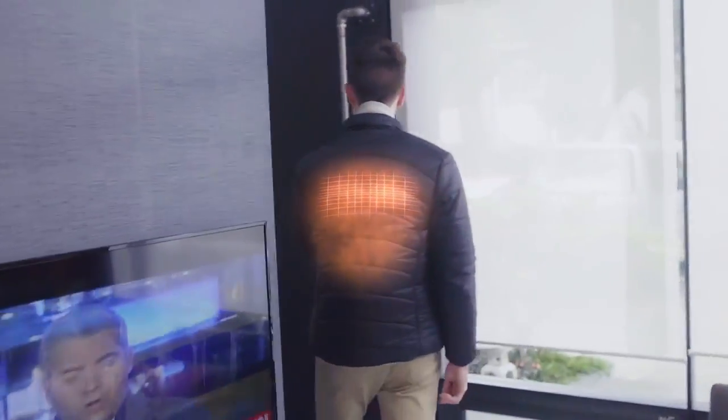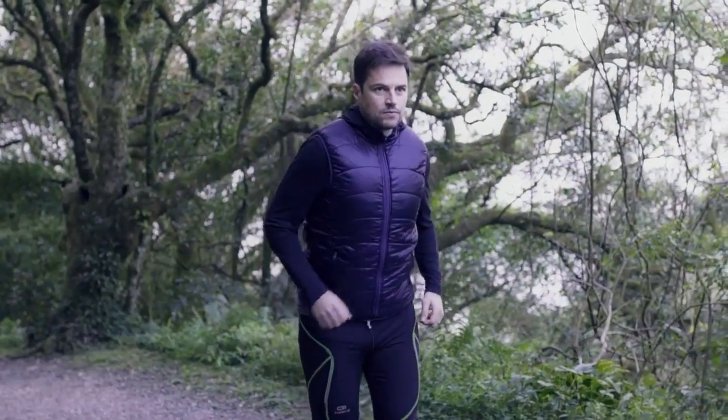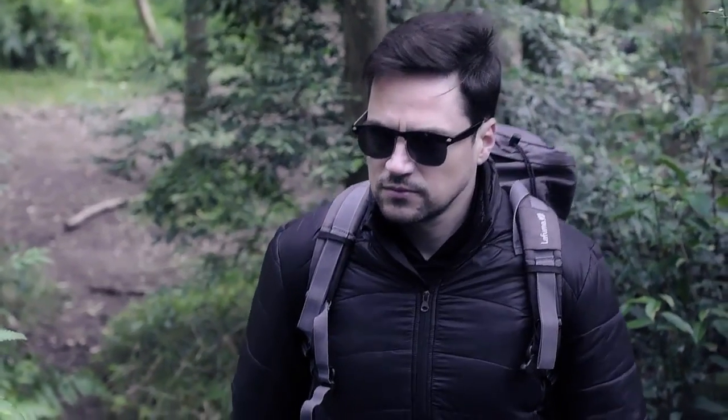No more hesitation when stepping out the door. It's comfortable, light, and durable. You can wear it wherever you go, no matter the weather.